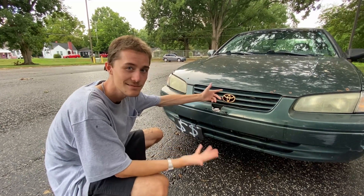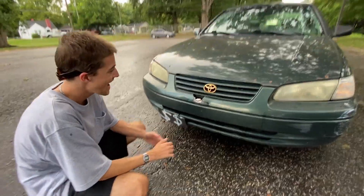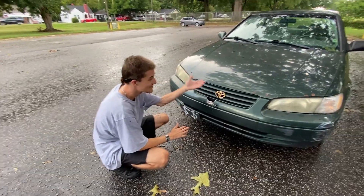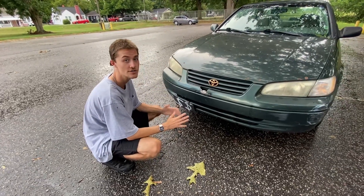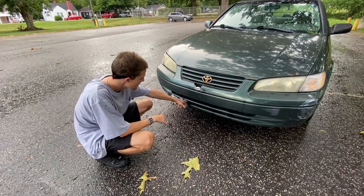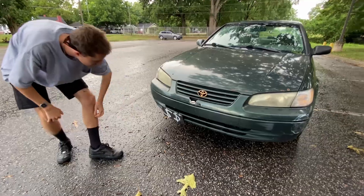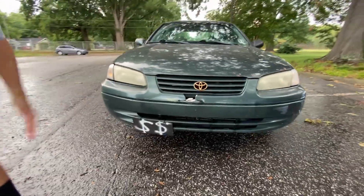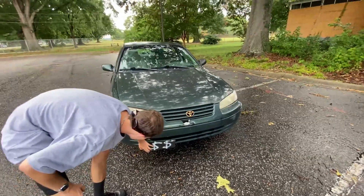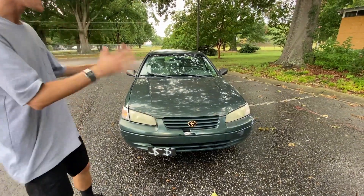Of course, it's got the gold badges — I'm a baller. I've always wanted a Toyota with gold badges, and I love them. I just think it looks so good and makes this car look a little more distinct than with normal silver badging. I also stuck a front license plate on it, zip-tied from my old Aerostar, as a little remembrance of that car.